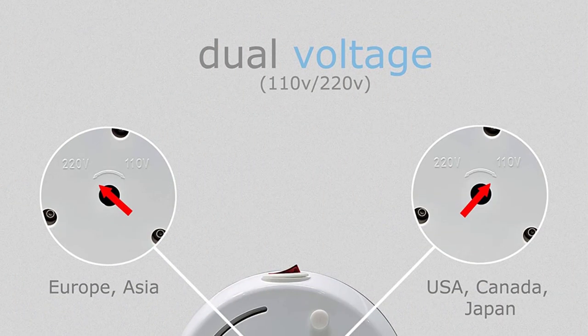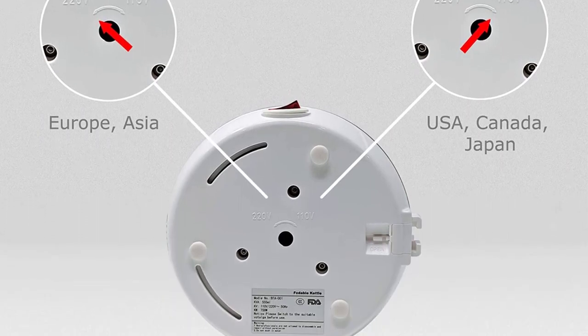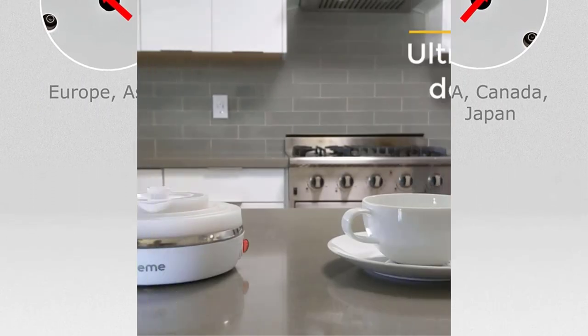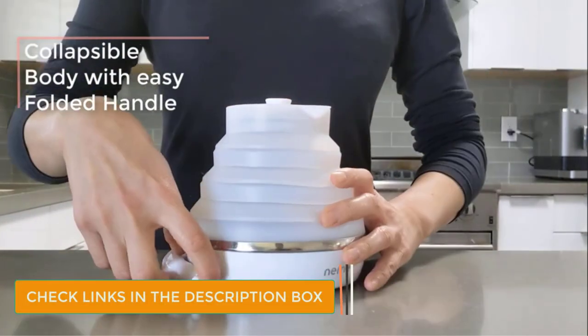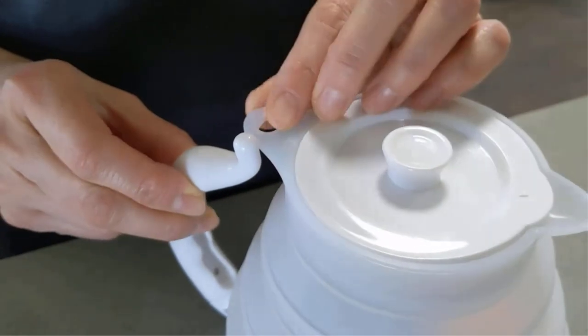Just remember to change the voltage setting on the bottom for the region you are using it in. It comes with a string bag for easy storage to keep everything together. Whether you are traveling domestically or internationally, this is the perfect kettle. Who knows when the last time the coffee maker or kettle in your hotel room was last cleaned — this is the perfect travel companion.